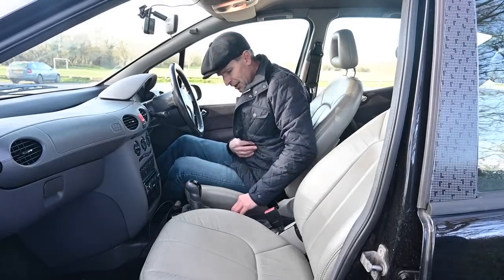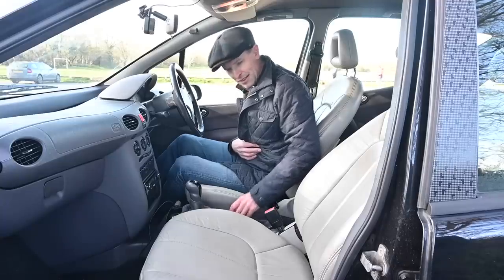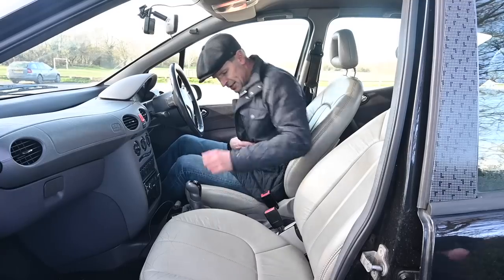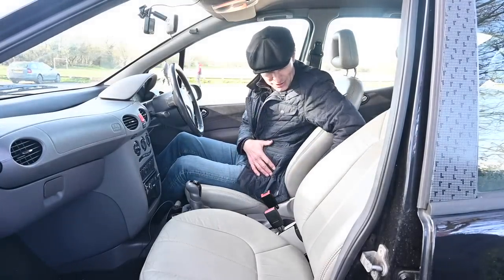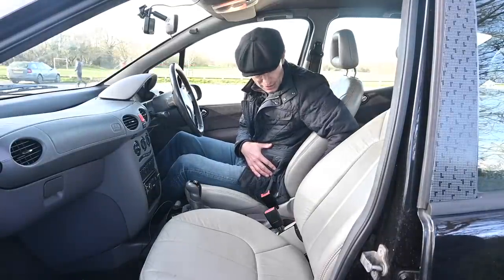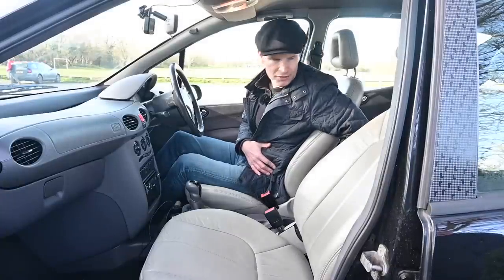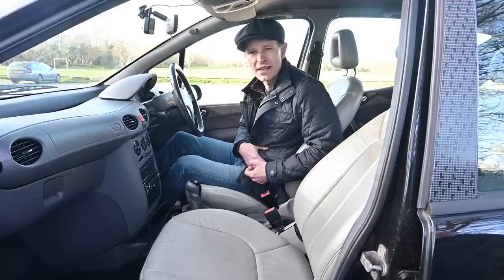Behind that we've got four electric window switches — front and rear — and a lockout for the kids in the back. An airbag off warning light so you can turn off the passenger front seat airbag, which is brilliantly useful if you've got a kid in the front seat. And then behind that, you've got two cup holders. The front one is just about big enough for a cup; the one at the back is big enough for jelly babies and nothing else. I don't know why manufacturers do this two-size thing because it's stupid.